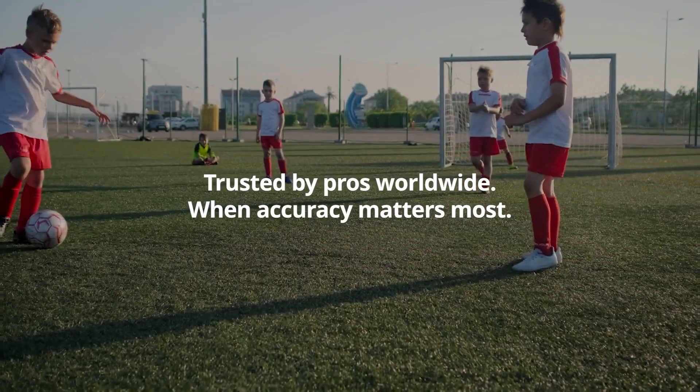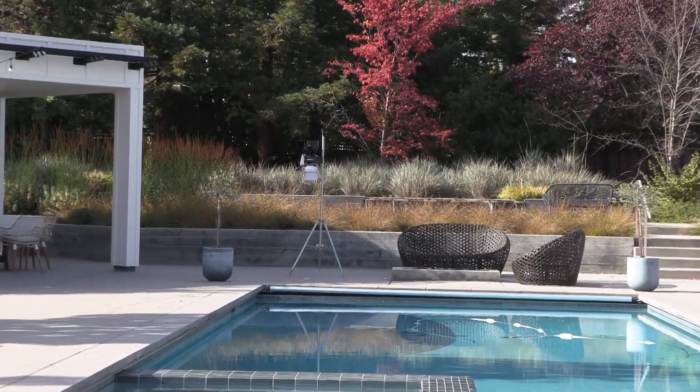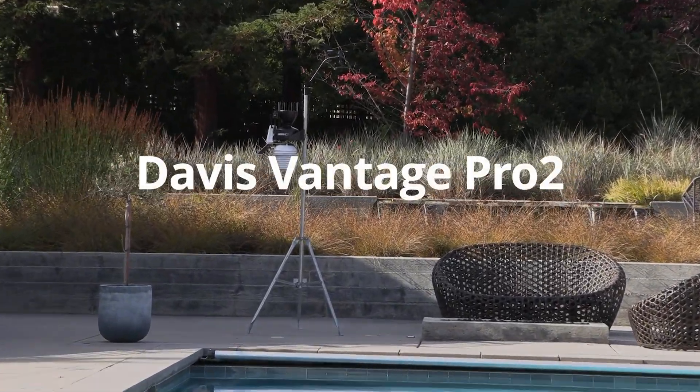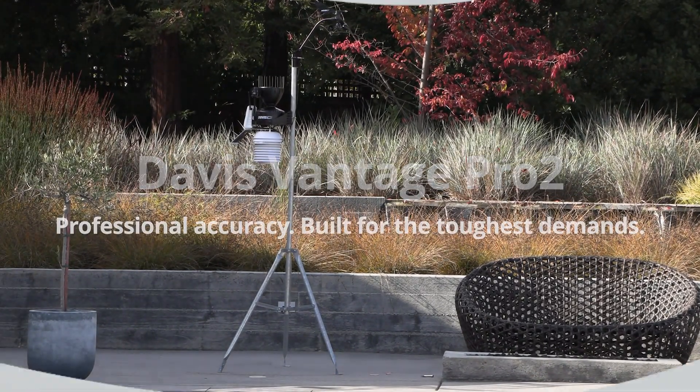From homes, to sports facilities, to job sites. The Vantage Pro 2 is trusted where accuracy is critical. Davis Vantage Pro 2. Professional accuracy. Built for the toughest demands.